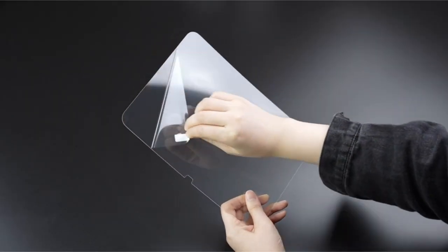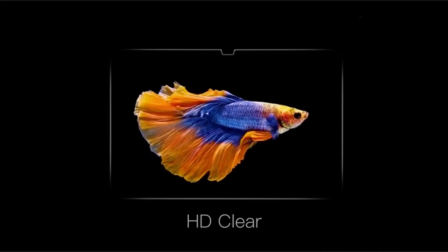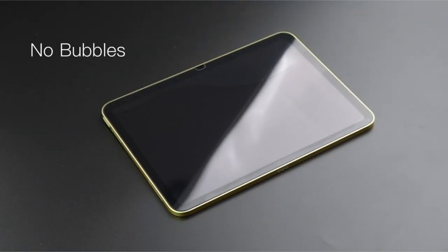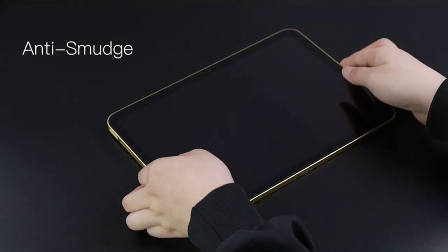Hi, welcome to the All Cases here, introducing the top screen protectors for the iPad Pro 11-inch 5th generation in 2024. These accessories provide essential defense against scratches, cracks, and smudges, ensuring your device remains pristine and functional.